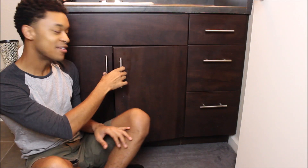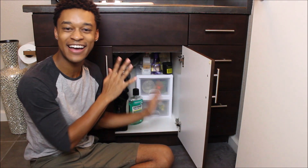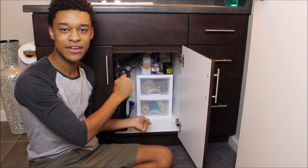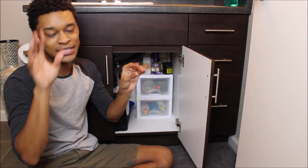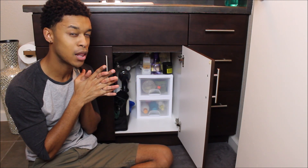So today we're going through some hair products. I'll tell you a little about each one, what I do with it, and why I have it. I keep all of my hair products under my sink. I had to buy a little organization thing from Walmart because I just had so much.